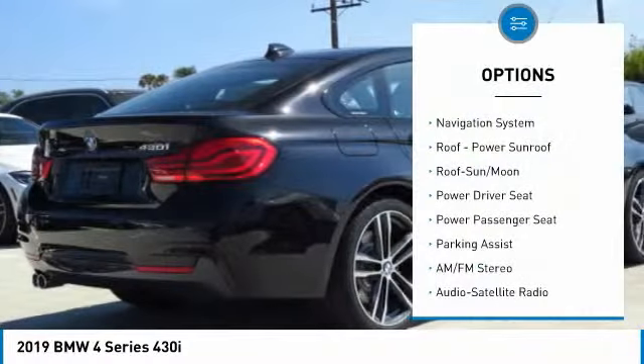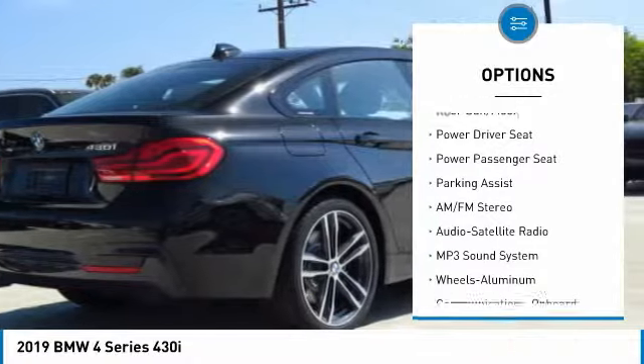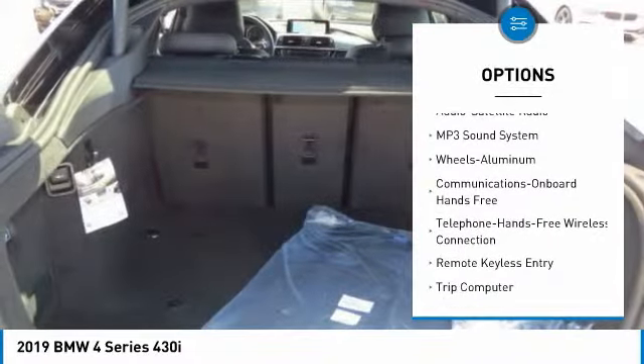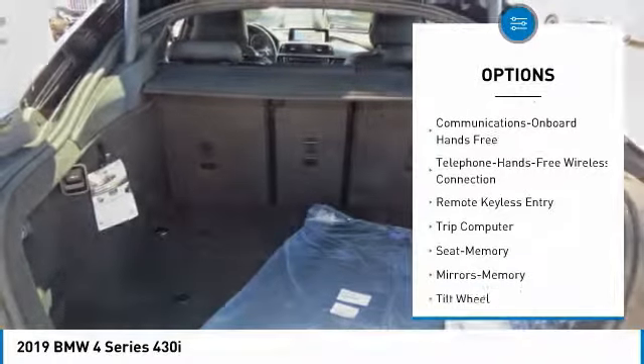Here are some of this vehicle's great options: anti-lock braking system, traction control, power passenger seat, navigation system, air conditioning, and Bluetooth wireless data link for hands-free phone.